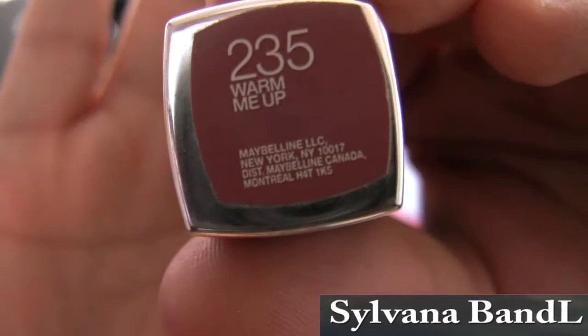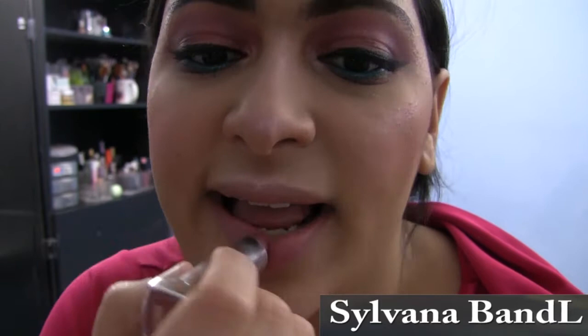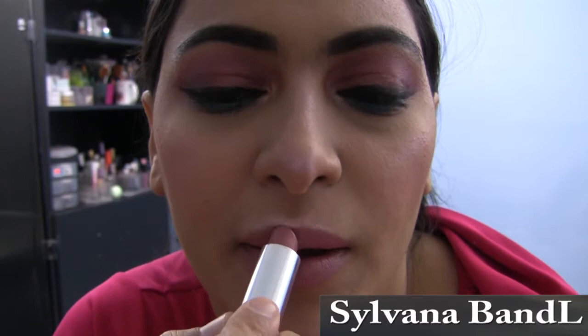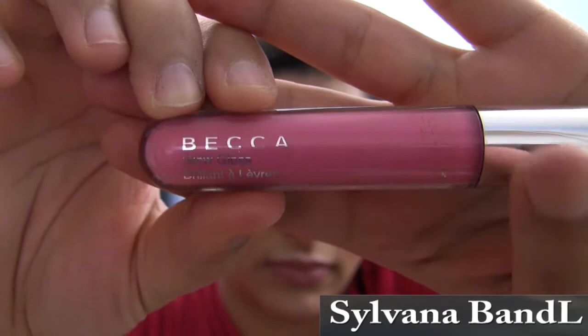For lips, I'm using the Maybelline lipstick in shade number 235, Warm Me Up. This is a beautiful warm nudish pink color, so it's not really strong, which doesn't draw attention to the lips — I wanted to keep the attention on the eye makeup. This is very creamy, but it doesn't last all day, so you would have to take it with you and do touch-ups throughout. Also, if you're wearing a mask, it will rub off, which I didn't really like. But other than that, it's an okay lipstick.